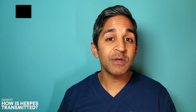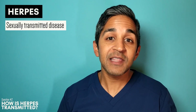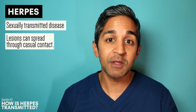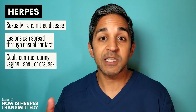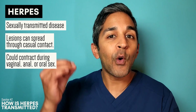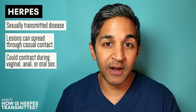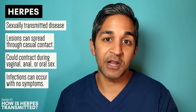Genital herpes is a sexually transmitted disease, so you can guess how it spreads. HSV lesions themselves are small blisters or vesicles that can spread infection through casual contact. Infection can spread through contact with mucosal secretions or genital or oral secretions. Someone can contract genital herpes through sex, anal sex, or even oral sex if somebody has oral herpes — that can also spread and cause a genital infection. Infections can even spread from someone who has no symptoms and doesn't even know that they have genital herpes.